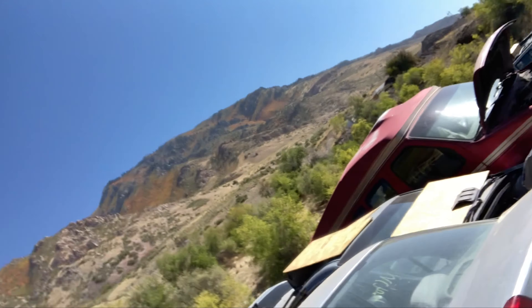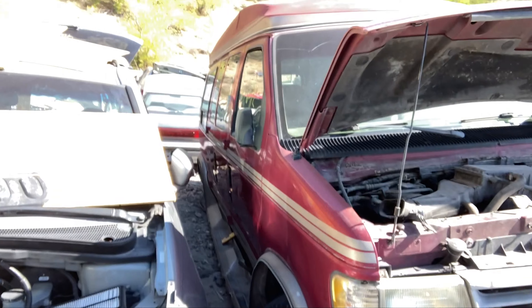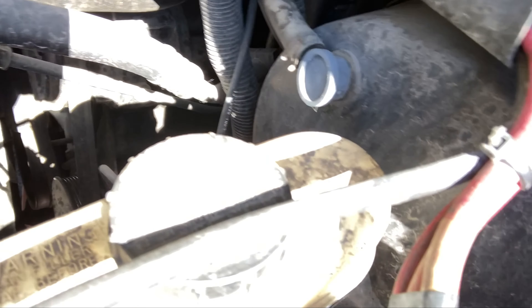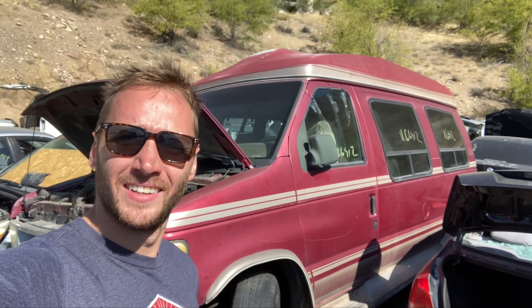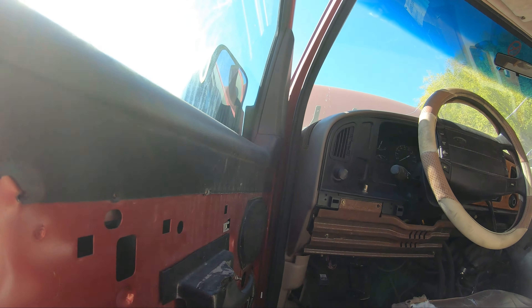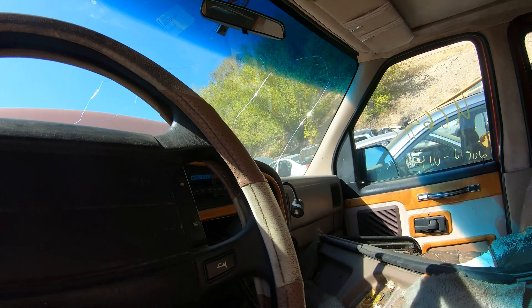Welcome back to the Roadside Rescue YouTube channel. I'm Ernest and I'm at the junkyard. I've got a fun idea — King Bowen, who I got this scan tool from about a year ago, I use this tool every single day. They're doing a promotion tomorrow and they asked if I wanted to make a video. I thought this is my most-used tool ever, so I figured it would be fun to come out to the junkyard and see if we can figure out why one of these vehicles ended up here.